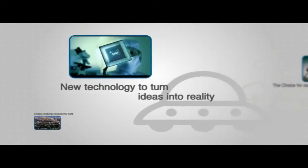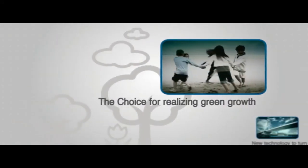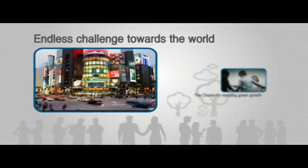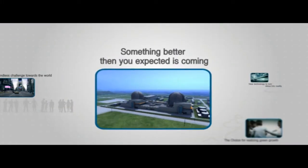New technology to turn ideas into reality, the choice for realizing green growth, endless challenge towards the world — something better than you expected is coming.